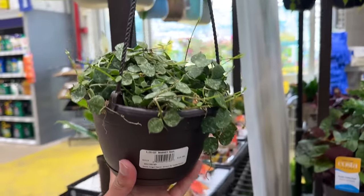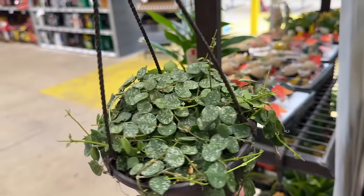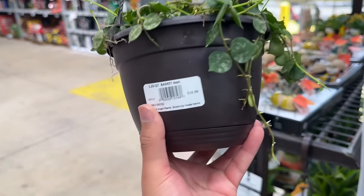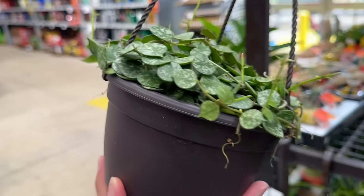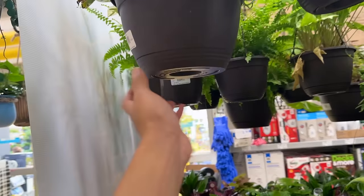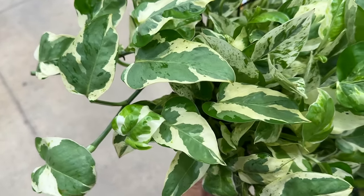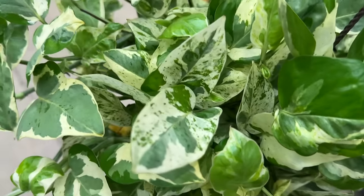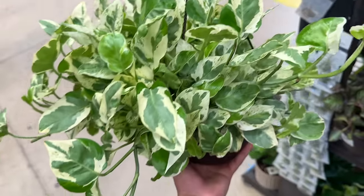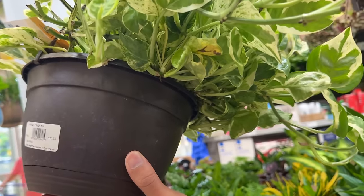Look, here's another Hoya. Look at that — they look like little coins, I'm so tempted at $16.98. I feel like I'll probably repot it and place it on a terrarium under a grow light. I'm not sure if I feel confident having a hanging basket. But look at this one — they labeled it 'Pearls and Jade' because it has a little marble effect on the leaves. So so pretty, and this is $20.98.